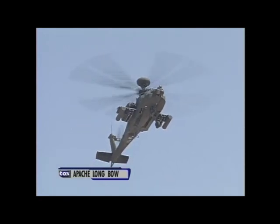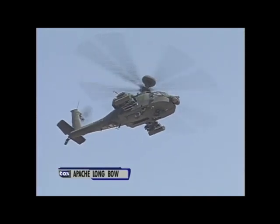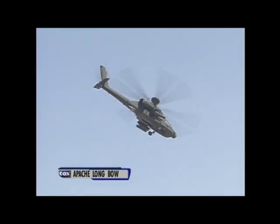Ladies and gentlemen, thanks to the Boeing Company for their demonstration of today's newest in the air — the AH-64D Longbow Apache Helicopter.